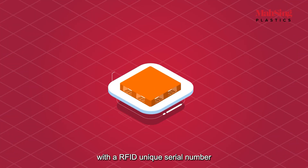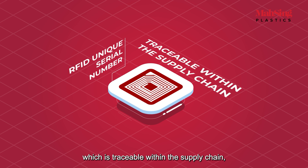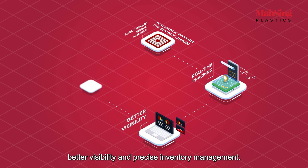Each pallet is tagged with a unique RFID serial number, which is traceable within the supply chain, giving you real-time tracking, better visibility, and precise inventory management.